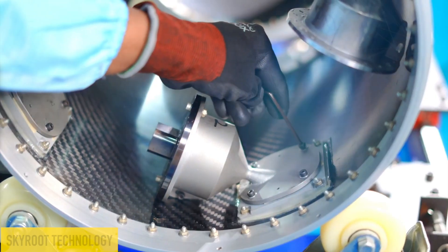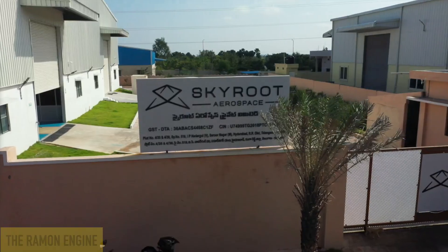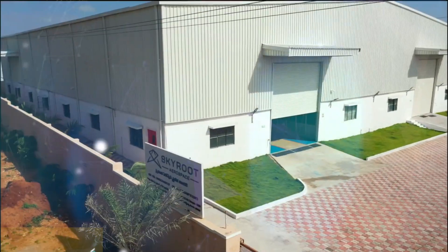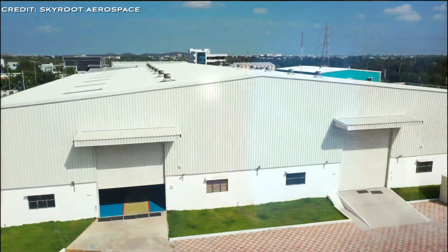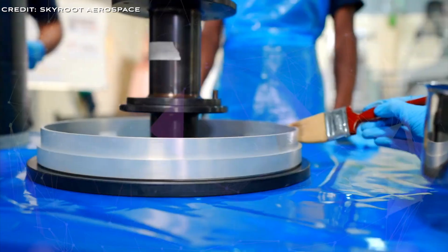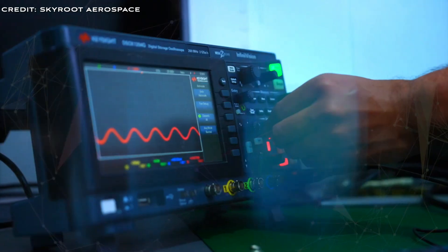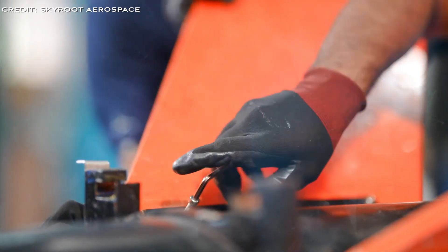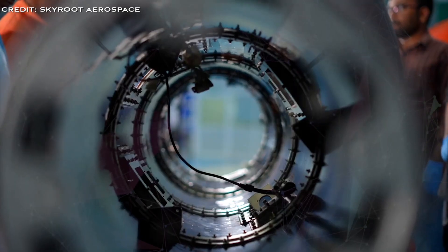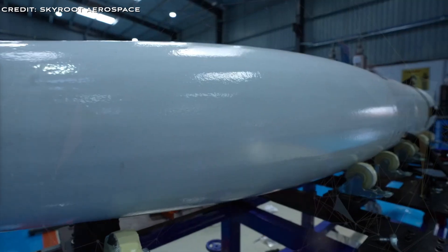The Raman engine, named in honour of the Indian Nobel laureate Sir C.V. Raman, stands out with its advanced capabilities and design. Developed by Skyroot Aerospace, this liquid fuel bi-propellant rocket engine uses nitrogen tetroxide as an oxidiser and unsymmetrical dimethyl hydrazine as fuel — a combination favoured for its excellent storability and reliable performance.